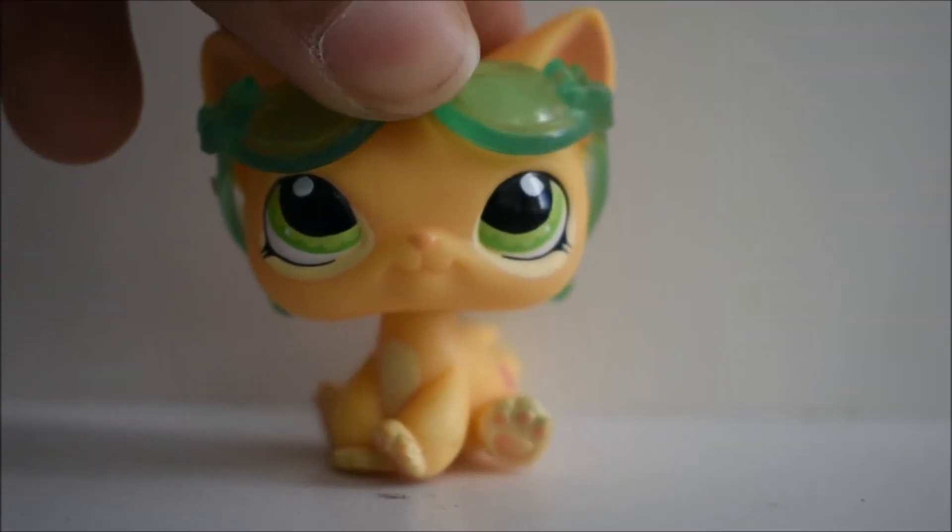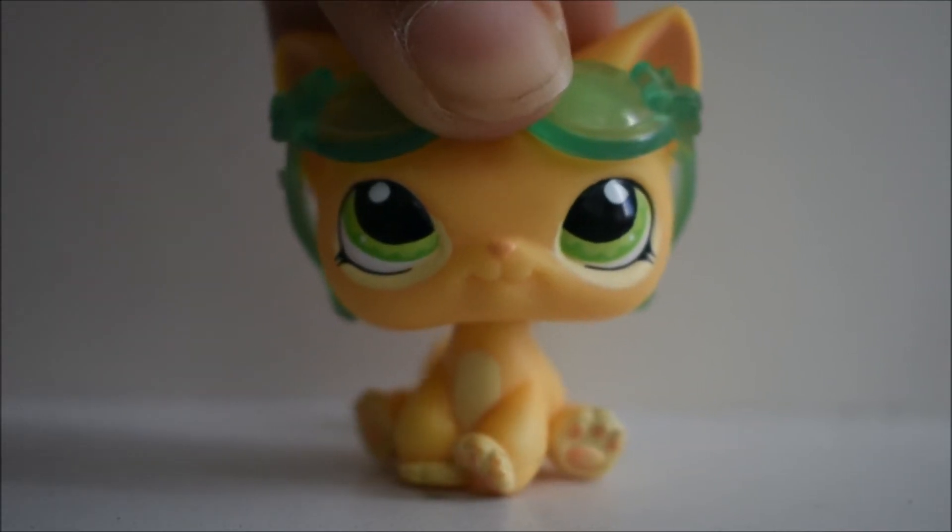So that's the story! Crazy, right? Now I'm going to show you guys the LPS I got, so let's go!